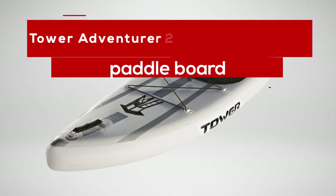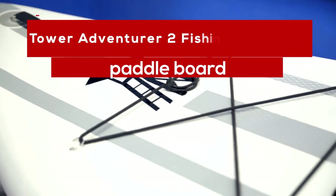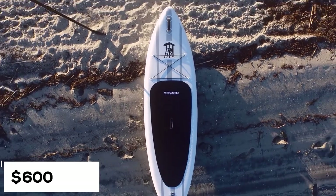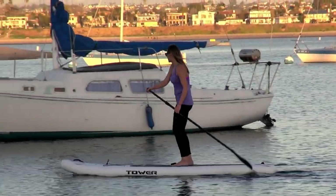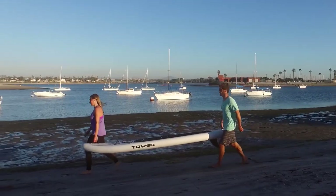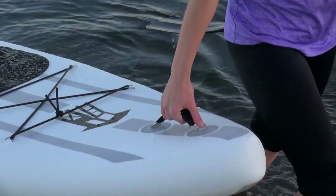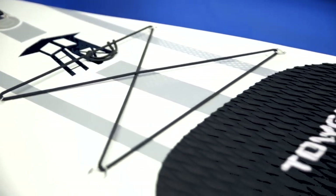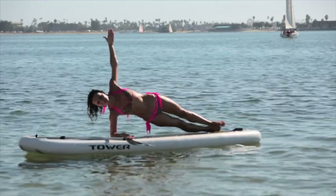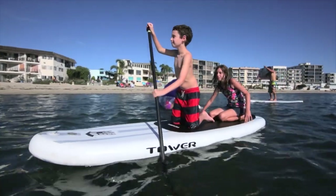On our top two is the Tower Adventure 2 Fishing Stand Up Paddle Board, the cheapest on our list, retailing at around $600. This model is often considered the best value for money because, despite its affordability, it is at par with other high-end models when it comes to inclusions and features. Unlike other SUPs that usually come at around 12 feet, this one is only 10 feet 4 inches long, but is designed to be wide at 32 inches to ensure stability and balance while standing in the waters.